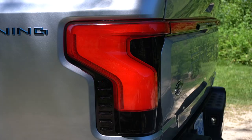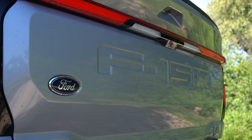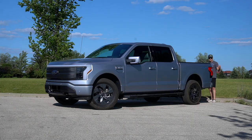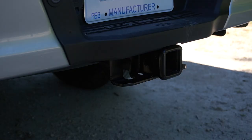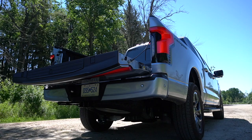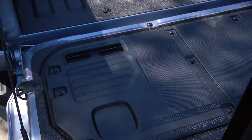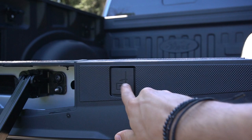You have the Lightning badge — black and blue on the side of the bed — and around back you've got full-width LED taillights, a 360 camera, and F-150 stamped in. On the bottom right of the tailgate is the blue and black Lightning electric American flag badge. This is built in Michigan at the plant. You also have a trailer hitch receiver with 10,000 pounds of max towing and a fully electric tailgate.